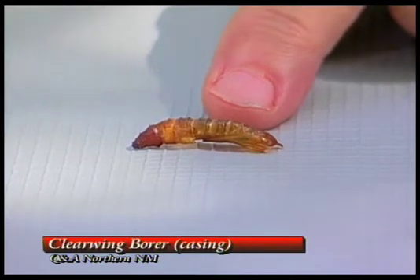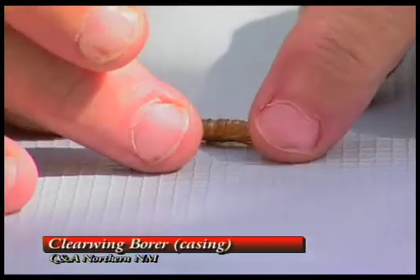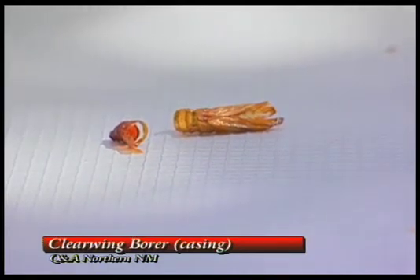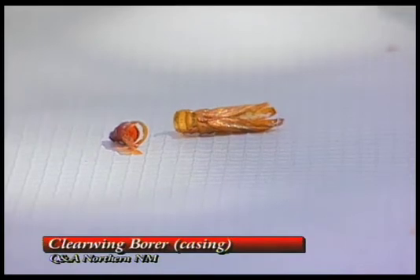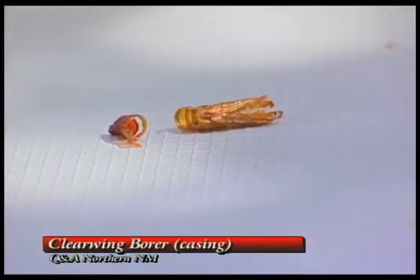We often see a lot of ash trees, especially the green ash, which is dying, and we'll find these sticking out of the trunk. This will stick out of the trunk — you'll see these little things about halfway out of the trunk, in a hole that looks like it was made by a quarter-inch drill bit, and it'll be up and down the trunk.